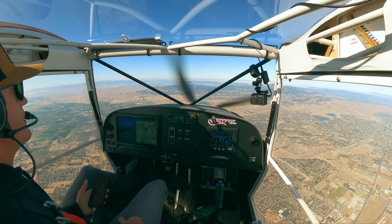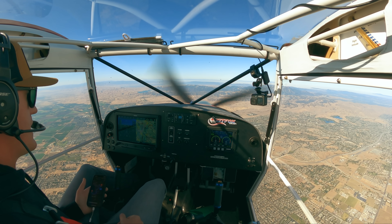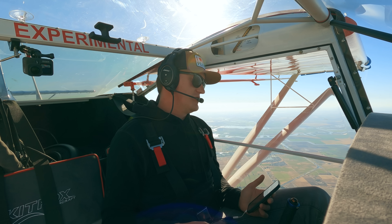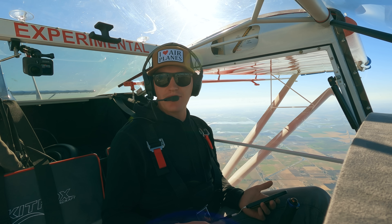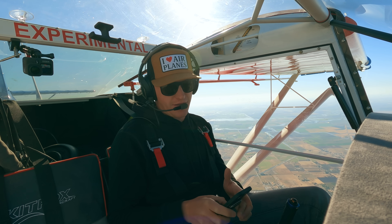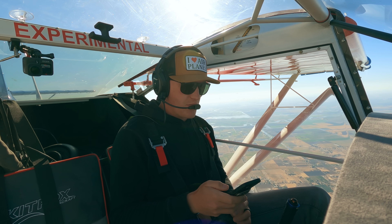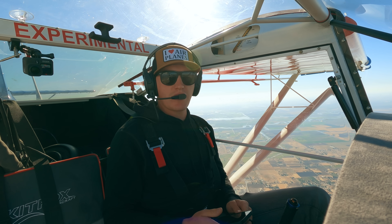We've got a bit of a problem - I can see fog on the horizon and I just double-checked and Palo Alto is socked in and IFR. Figures, because I timed my departure to get there perfectly in time for my meeting. So now I'm going to have to find an alternate route. I think I'm going to go over to Livermore and see if I can either jump in an Uber or rent a car.